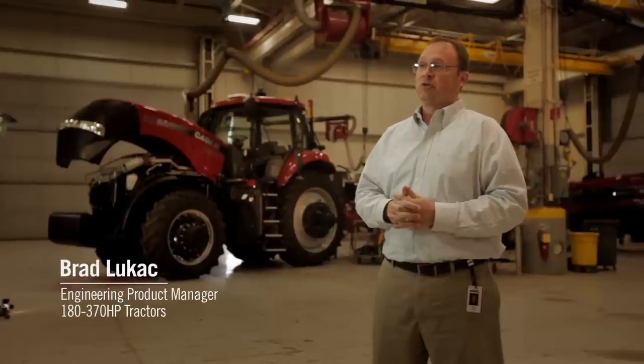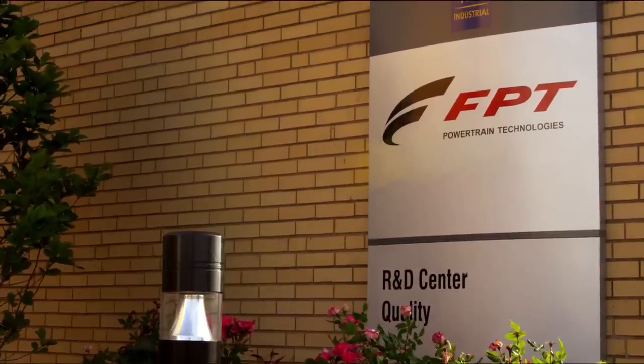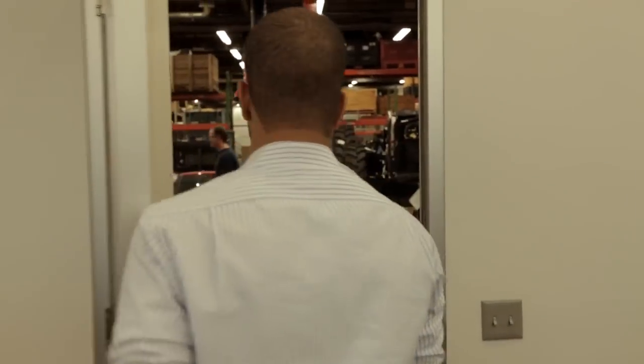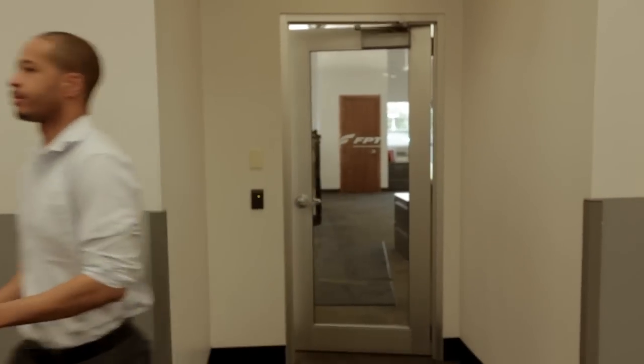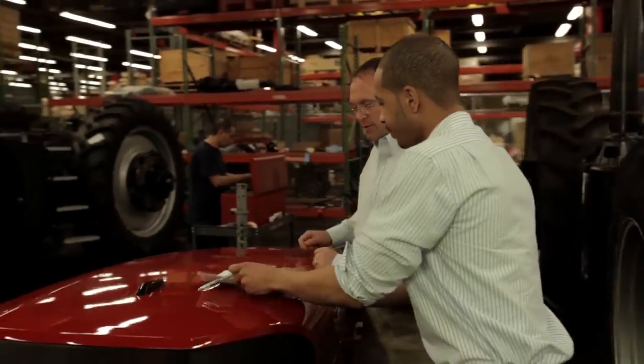Case IH chose the SCR technology right from the start. Together with FPT, our sister company, we developed a solution for agricultural applications. They have that expertise, that proven heritage, and that proven core capability that really fits well with the tractor technology.